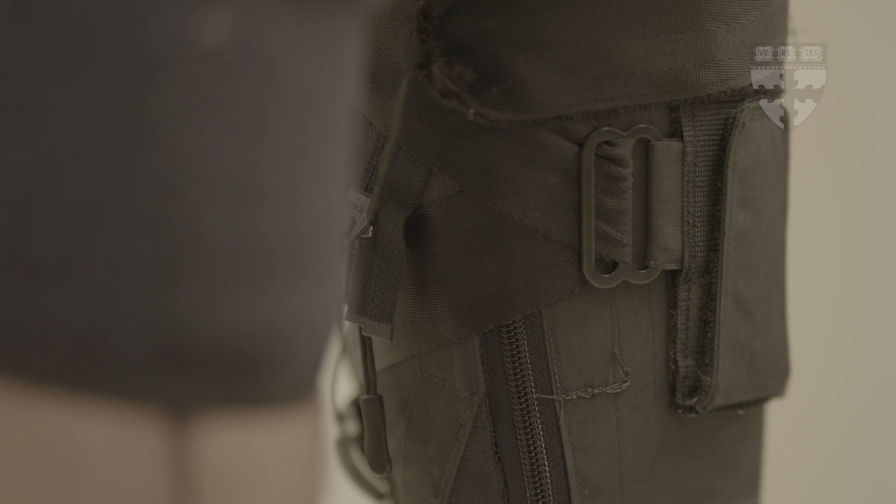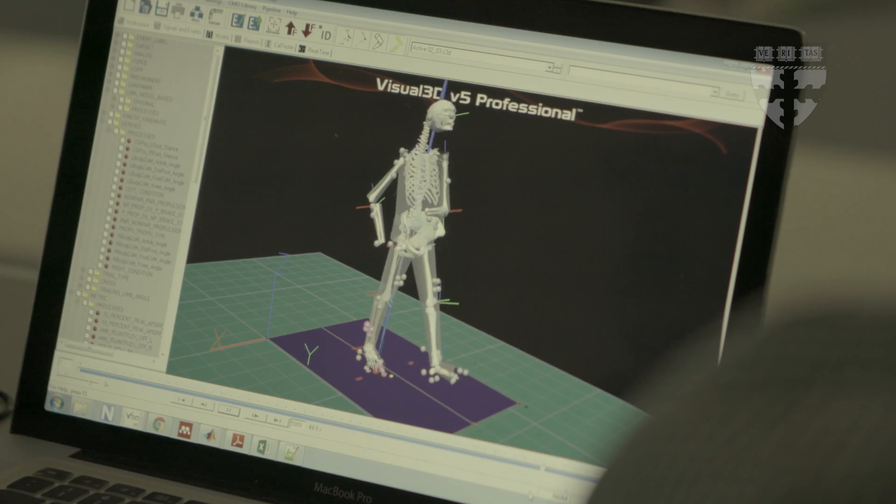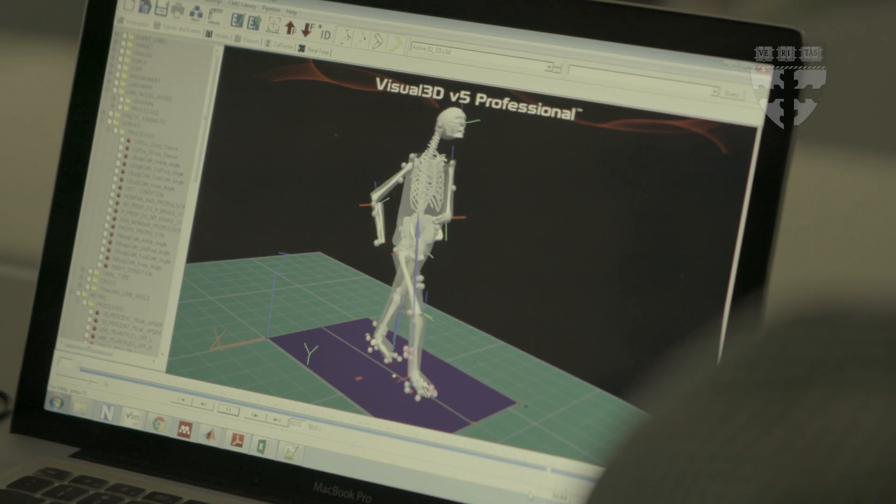A pair of pants on their own are not a robot. But as soon as you start to integrate sensors to monitor movement and actuators that can apply force and a microprocessor that can close the loop, then all of a sudden you've got something that essentially is a robot.